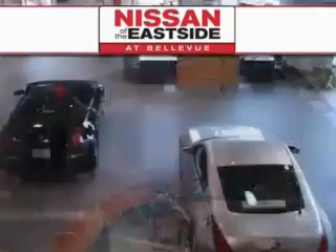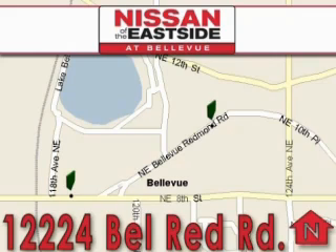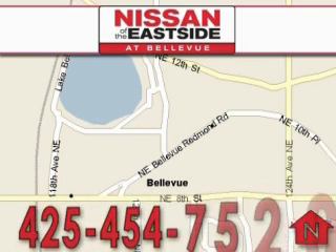When you walk into our dealership, whether to purchase a vehicle or to visit our service department, you should feel like a guest in our home. You can rest assured that each team member will do everything to make your experience as simple and enjoyable as possible. We want you to feel that when you're doing business with Nissan of the Eastside, life gets better.